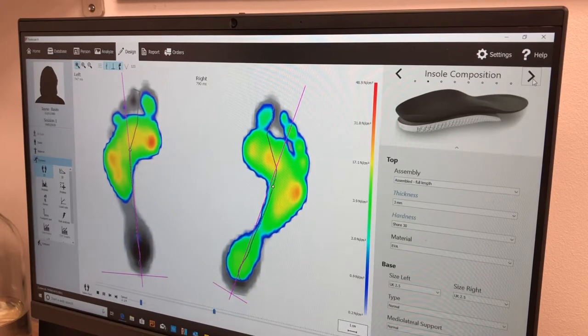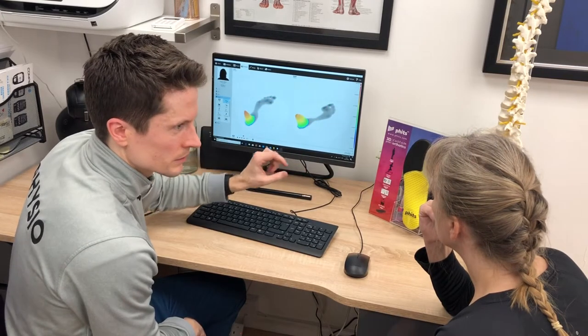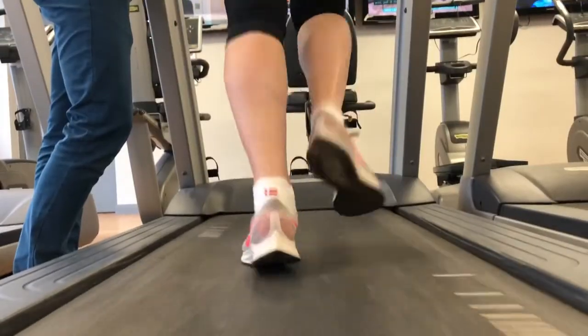The FITS 3D Gait Analysis System allows us to put a truly bespoke orthotic into your shoe, which not only helps with the comfort of your feet but allows us to optimise your foot mechanics, which can have a beneficial impact further up the chain at your knee, hip, or back.